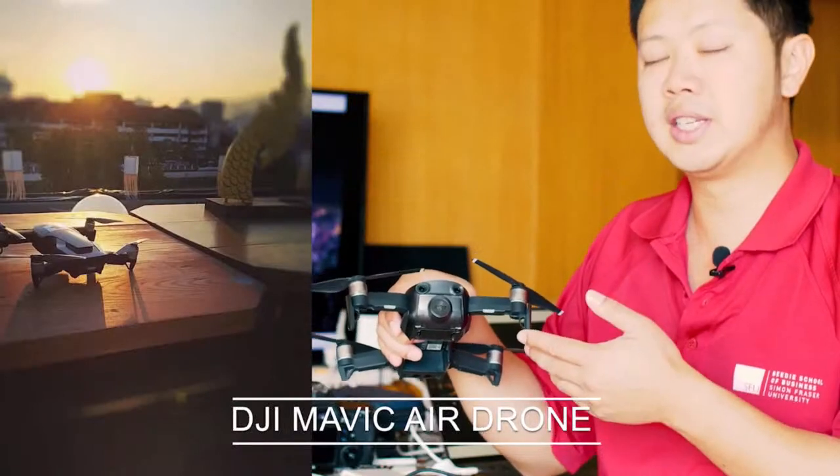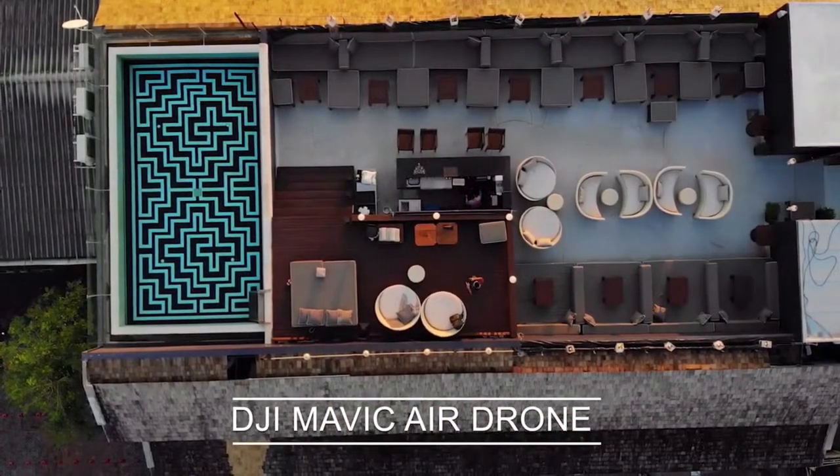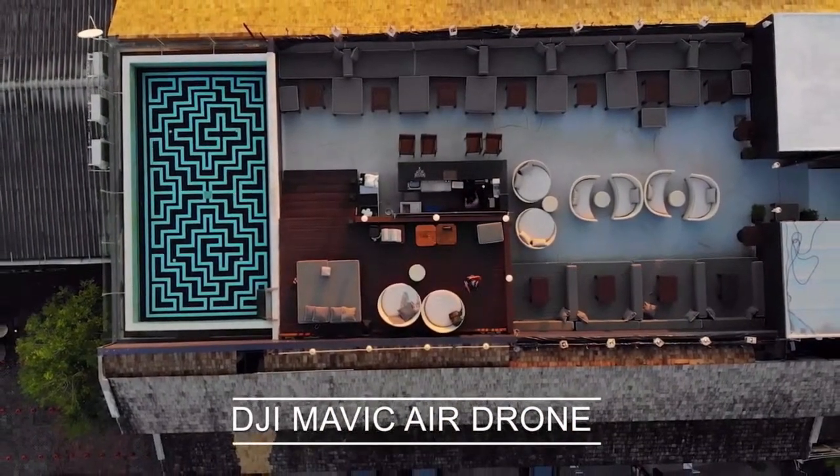One more item: a spare Mavic Air battery. I've had a battery die mid-flight, so having a spare is essential. I recommend picking them up during Christmas holiday sales for around a hundred dollars — stock up, because they do wear out over time. That covers most of the new gear for 2019.